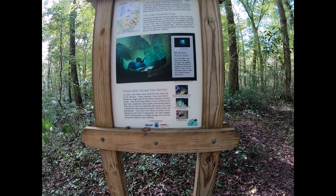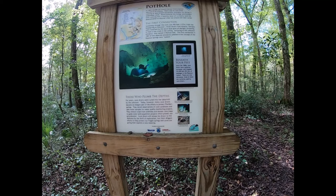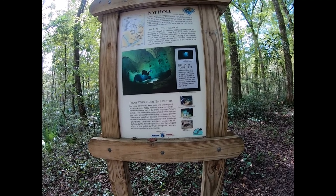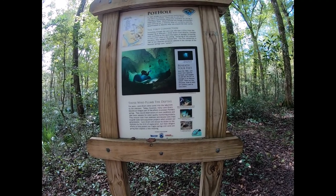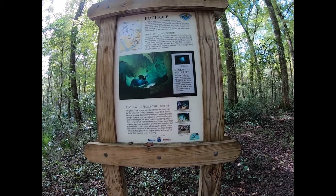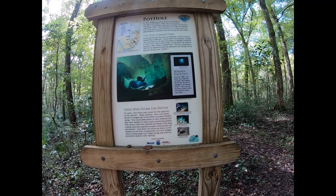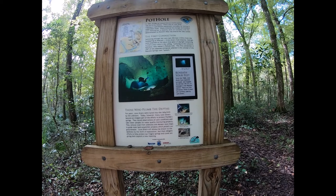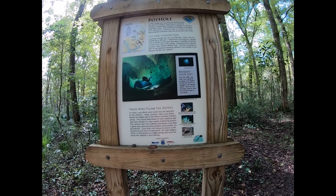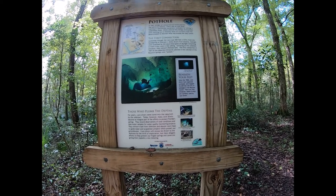Those who plumb the depths. For years, cave divers were lured into the labyrinth by the unknown. Today, however, many cave divers have become an integral part of the effort to protect Florida Springs. They record observations of cave conditions and take water samples for water quality monitoring projects. They remove trash from sinkholes and donate cave maps to guide state land acquisition projects which protect our groundwater. Cave divers will always be drawn to the darkness by the thrill of exploration, but their diligent efforts to help protect our fragile springs and caves are giving their exploits a new meaning.